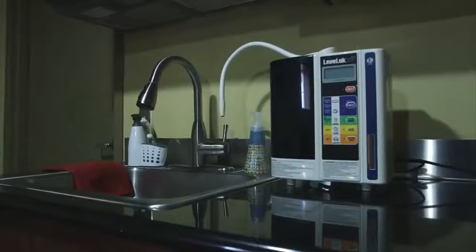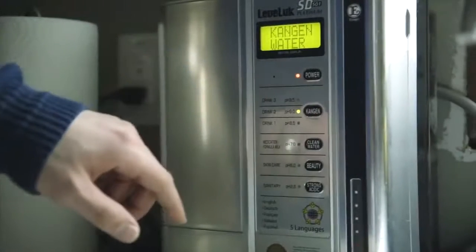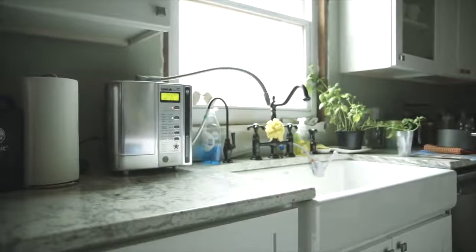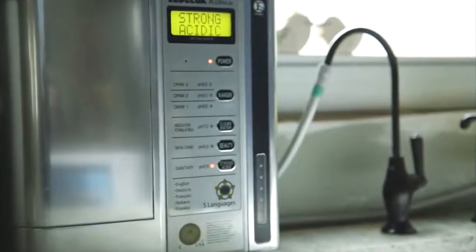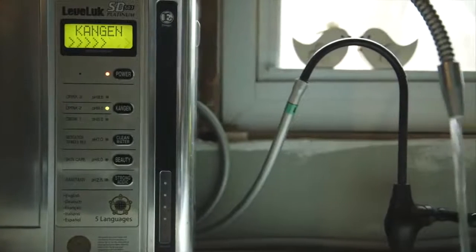This portable system connects to your faucet and is capable of producing seven different types of water. The water first travels through a double carbon antibacterial filter to remove contaminants and chlorine, leaving you with clean, incredibly delicious drinking water. Next, the water passes over seven electrically charged platinum-dipped titanium plates, producing Kangen and acidic waters.